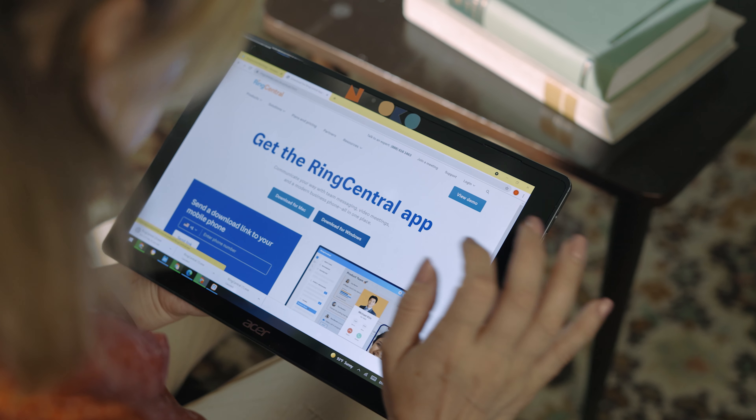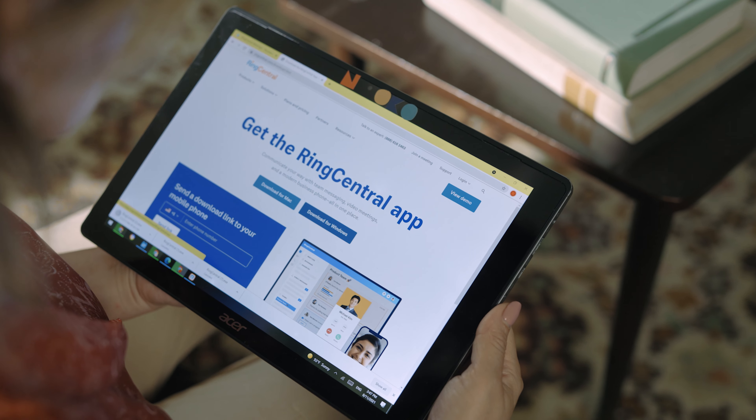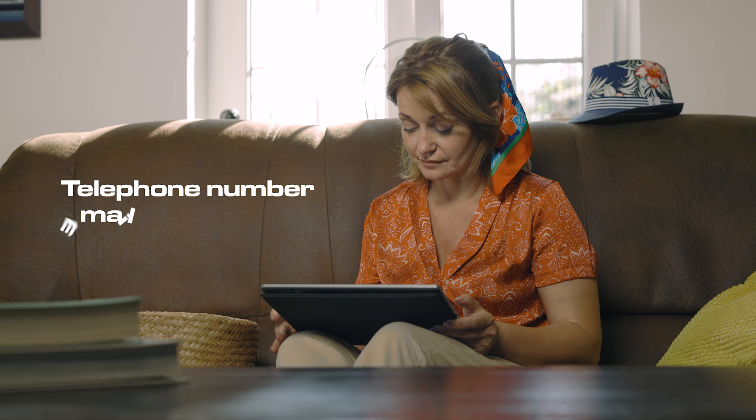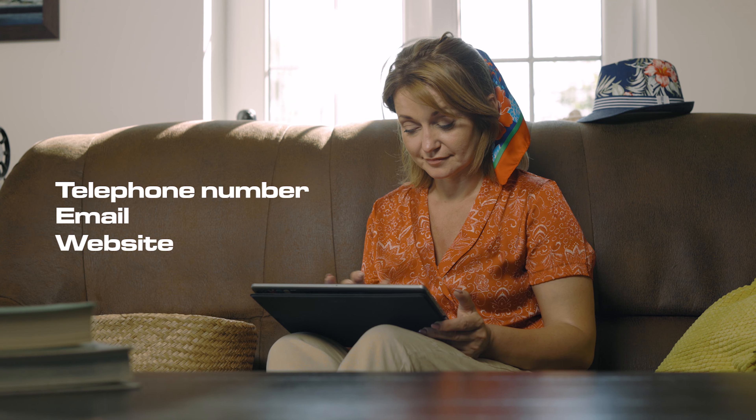First, you need to make sure you have downloaded and installed the RingCentral Meeting app, available both for Android and iOS. Request your video appointment by calling us, sending us an email, or online request through our website.